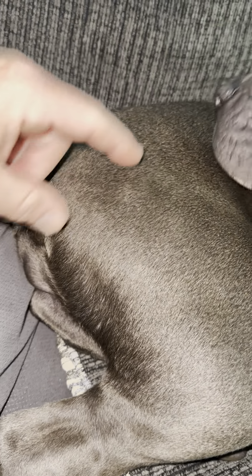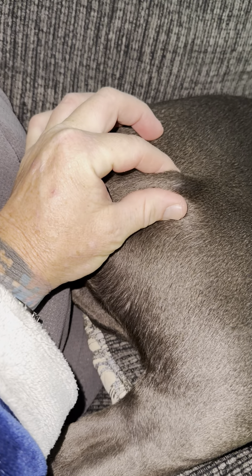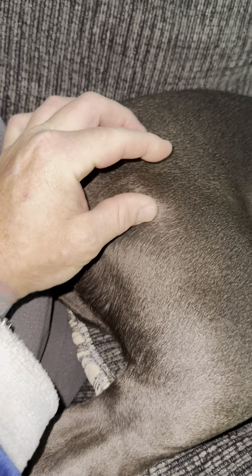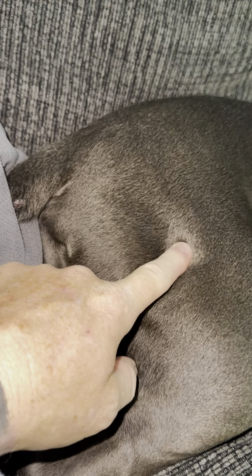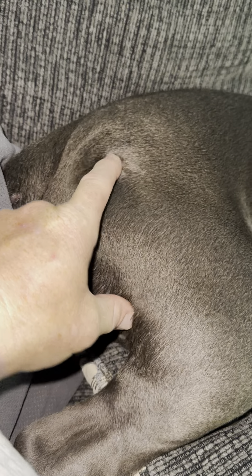Luna just got her follow-ups to her 12-week shots, and we noticed on both ends where they gave her the shot, she's got this little bump right here. You can kind of feel it — it's like a nodule. It's on both sides; it's actually smaller on this side. So we're thinking it's from the shots.